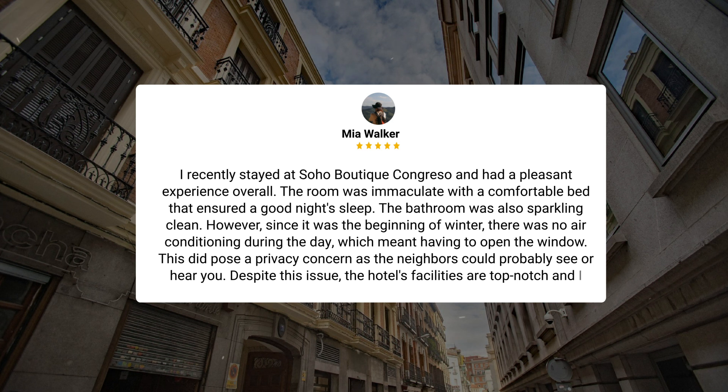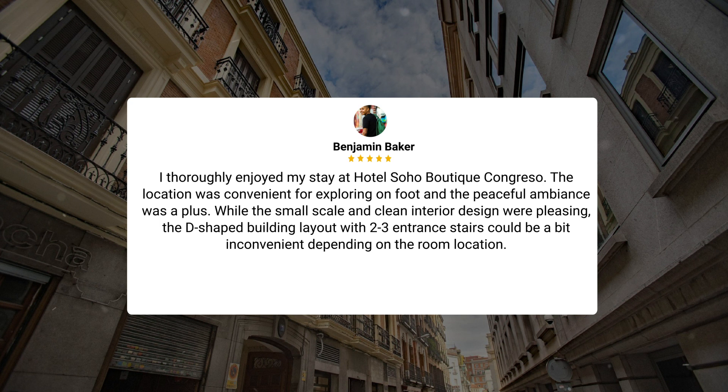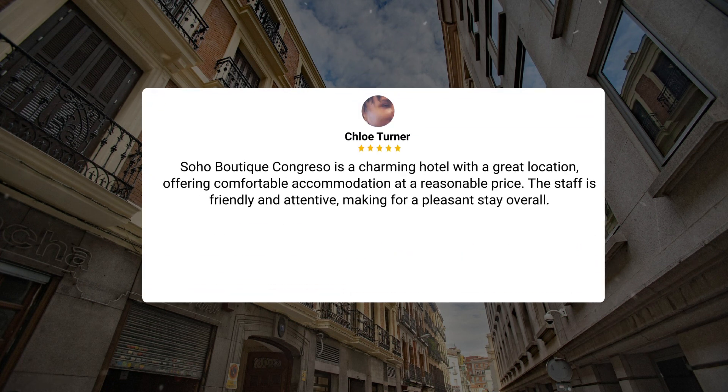Despite this issue, the hotel's facilities are top-notch and I would highly recommend it for a comfortable stay. I thoroughly enjoyed my stay at Hotel Soho Boutique Congreso. The location was convenient for exploring on foot and the peaceful ambience was a plus. While the small-scale and clean interior design were pleasing, the D-shaped building layout with two to three entrance stairs could be a bit inconvenient depending on the room location. Soho Boutique Congreso is a charming hotel with a great location, offering comfortable accommodation at a reasonable price. The staff is friendly and attentive, making for a pleasant stay overall.